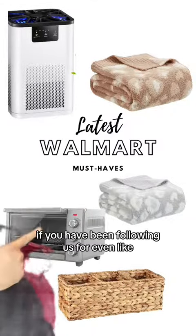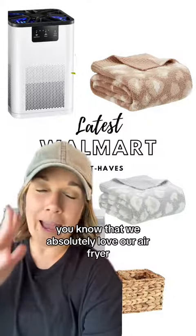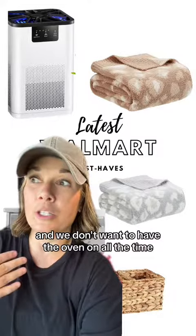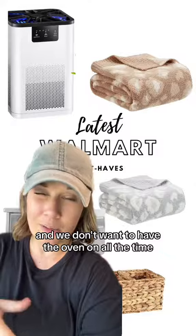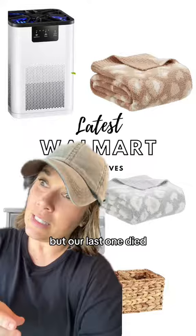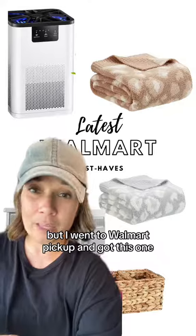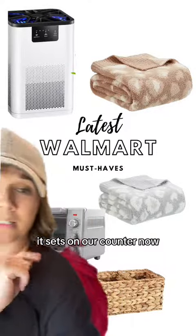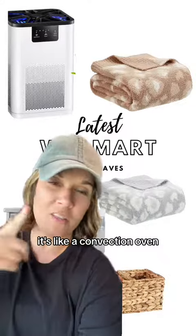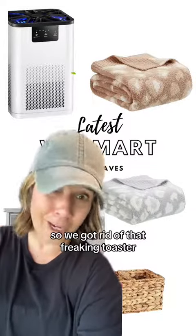If you've been following us even for a hot minute, you know that we absolutely love our air fryer, because we live in a camper and we don't want to have the oven on all the time — it makes everything a little hot, especially right now in the summer. Our last one died, which was a really sad day, but I went to Walmart pickup and got this one. It sits on our counter now and it's fabulous. We never use the oven. It's like a convection oven, an oven, an air fryer, and it also toasts — so we got rid of the toaster too.